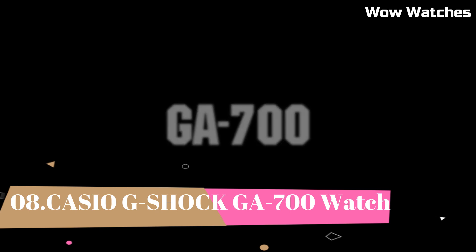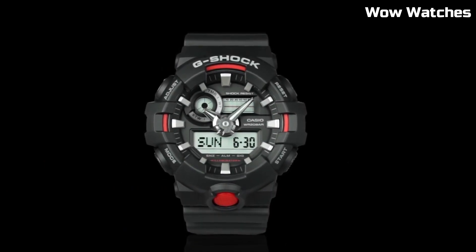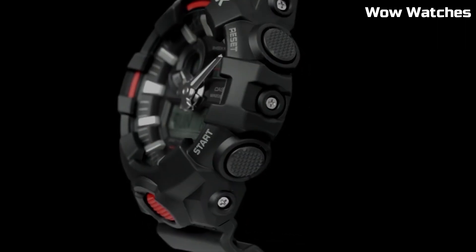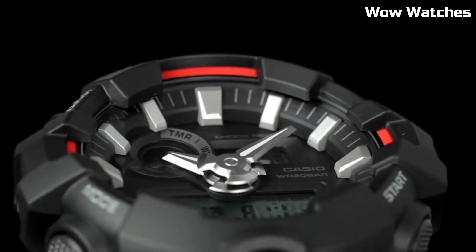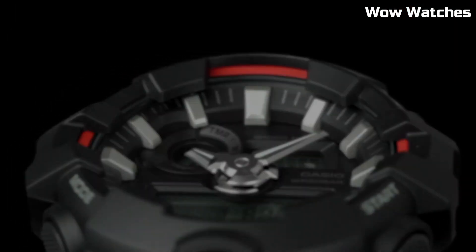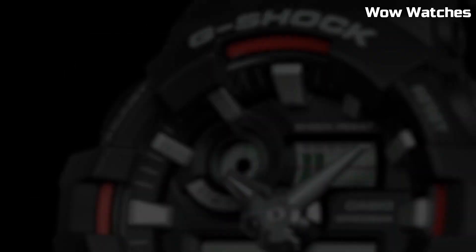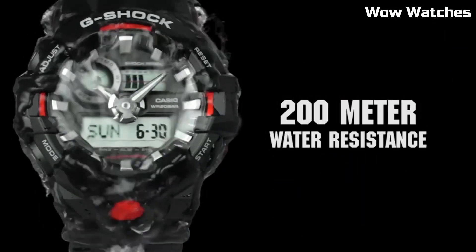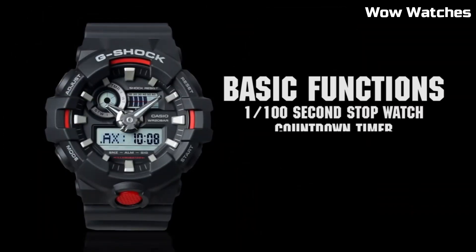Number 8: Casio G-Shock GA-700. This is a mid-range watch known for its durability and resistance to shock. Features include a digital display, stopwatch function, countdown timer, and multiple alarms. Overall watch thickness is 16.7 millimeters, band size is men's standard, and it is water-resistant up to 200 meters. The watch is powered by a battery which can be easily replaced.